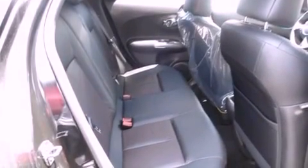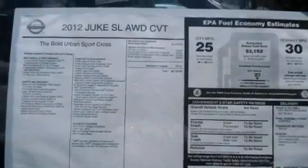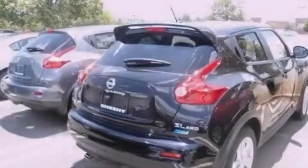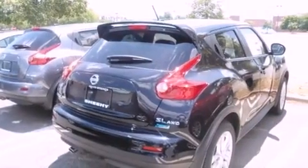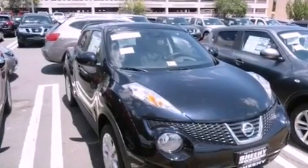Its top features include a multi-link rear suspension, a turbocharger, a navigation system, a rear-view camera, traction control and stability control systems, a premium audio system, XM satellite radio, aluminum wheels, and a tire pressure monitoring system.